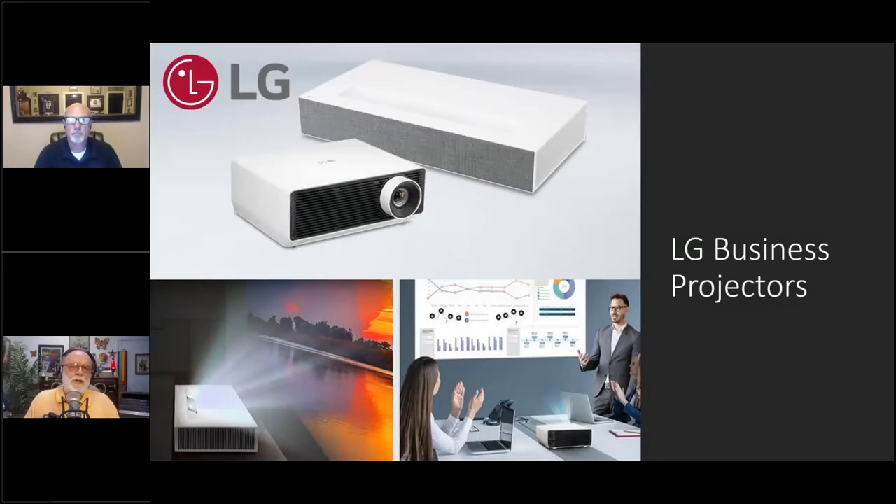Thank you so much for having me, I'm looking forward to a fantastic 45 minutes. Most of this projector summit has probably been involved with consumer products, but that's not our focus for this hour. We're going to be talking about business projectors — what we might call commercial or B2B projectors — used not in a home theater but in different settings.